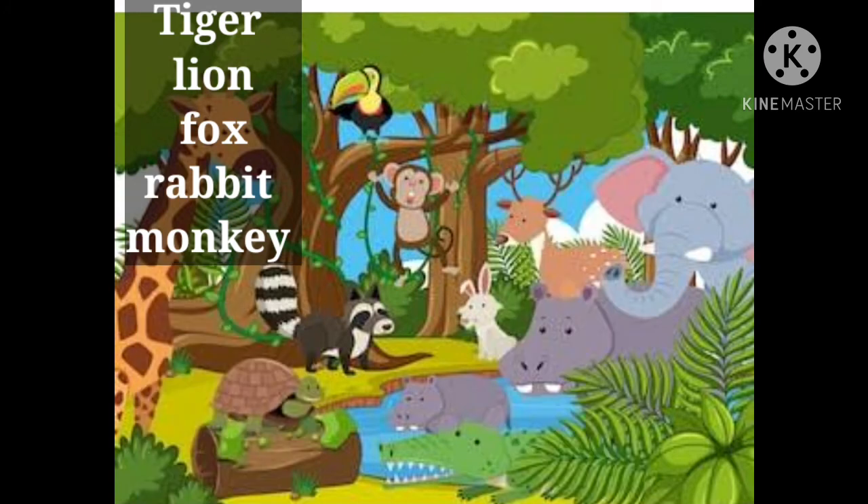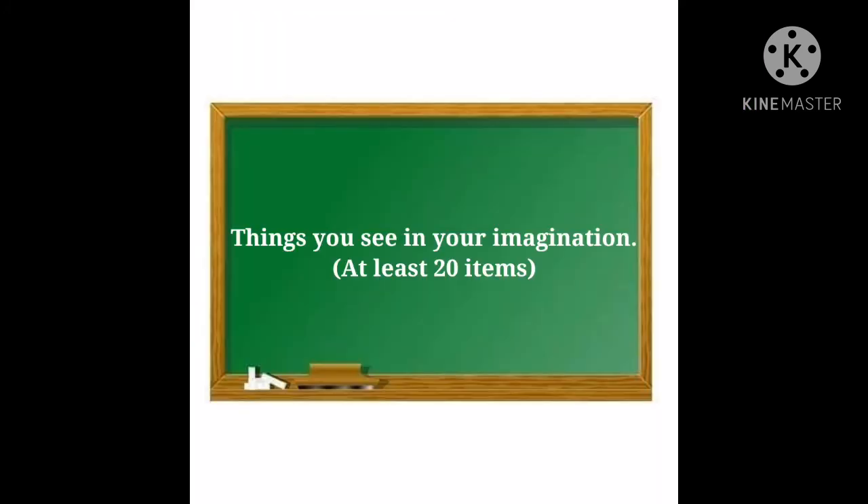Very good, Nikhil. Now, we will see the things you see in your imagination. At least 20 items. So, let's start, Riya.